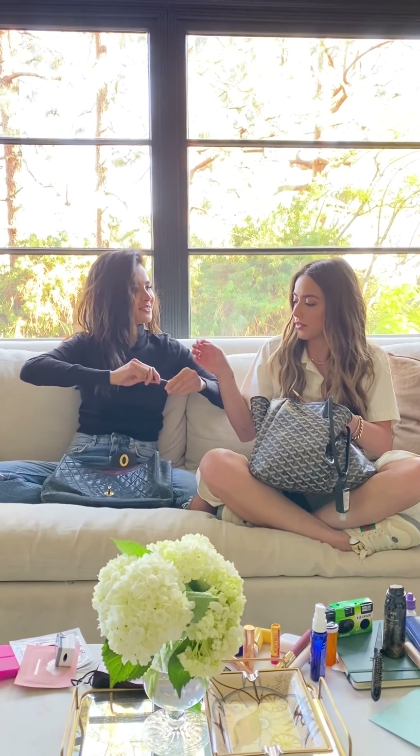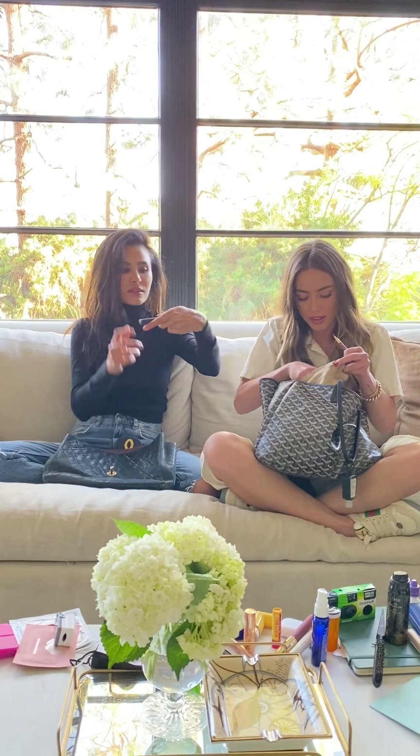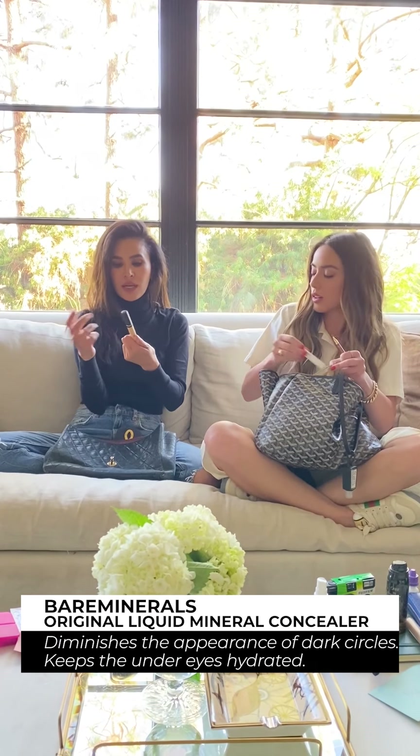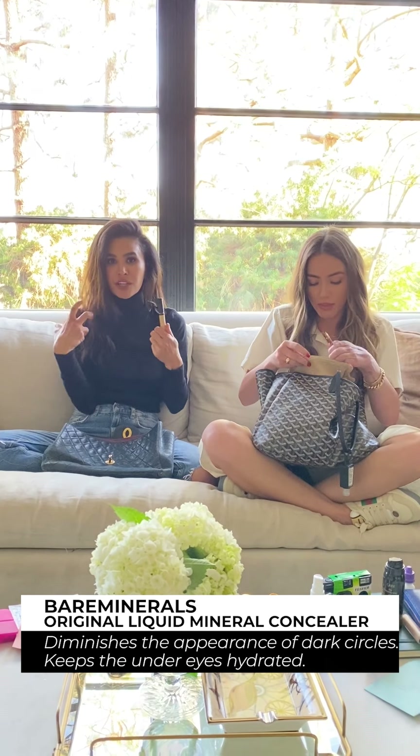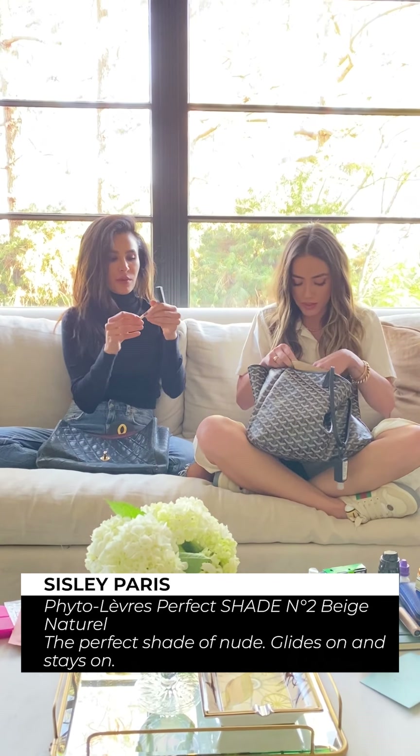This is a really good eyebrow situation by Sisley. It's really good because the product is here, and then on the other end there's a little brush. And then it has another compartment with a little highlighter. I love this — I've used this on you so many times. This seems like an all-in-one. I feel like I could consolidate my life like this.